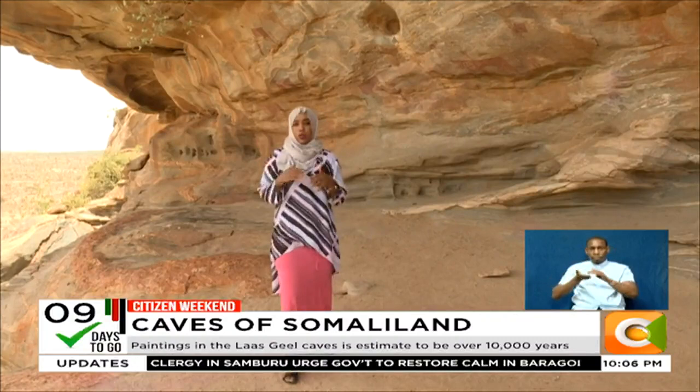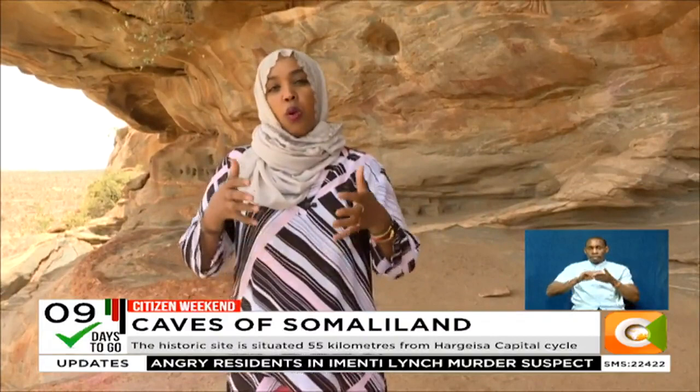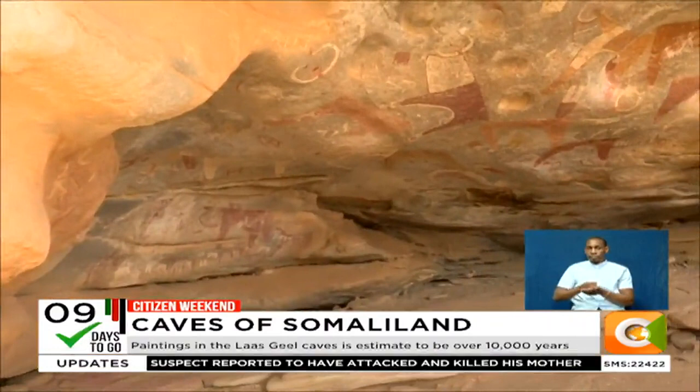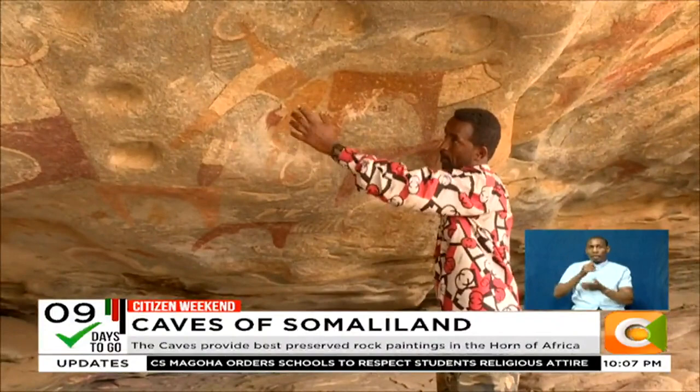These prehistoric cave paintings, beautifully and stunningly preserved, date back to over 10,000 years ago. Locals call it Las Gil, translating to 'where once giraffes and camels used to water from.' The paintings depict mostly animals, both wild and domestic. As is a tradition here, for the sole purpose of preserving the paintings, no one — including Daoud — is allowed to touch the paintings. He can only point using his stick.